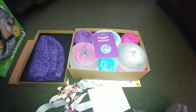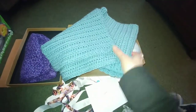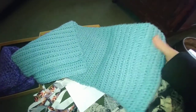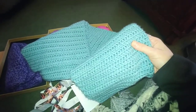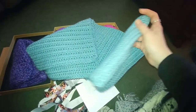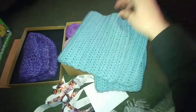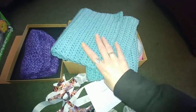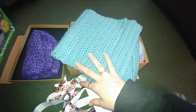I also finished the scarf for my daughter. Here it is, folded in half — it's not extremely long because it's only one skein, but I wanted it wide so it could go over her face and protect her neck. She can double up, wear a scarf around her neck and this one around her face. Layers are very important in Minnesota!